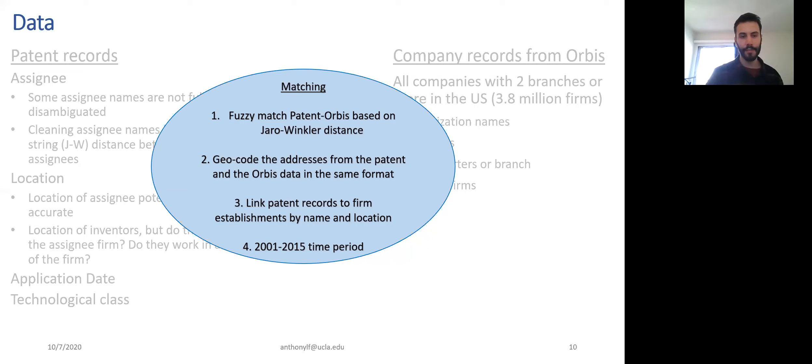For the incentive to file patents from a specific location: this is the problem with the assignee address on the patent record, which is why instead of using that address, we use the location of inventors. Inventors on patent records list their personal address. So if a firm had the incentive to file a patent from a tax-friendly state, the assignee location might be listed in Delaware, but when we look at the inventors, we'd see they're actually located in, say, Armonk, New York. In this case, we can control for that.